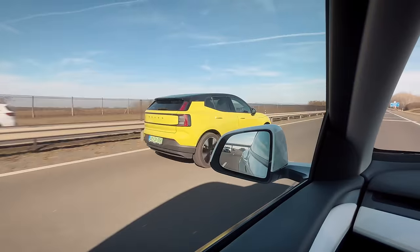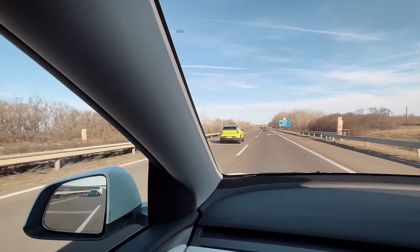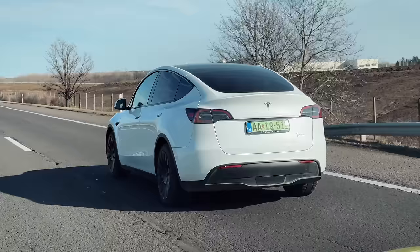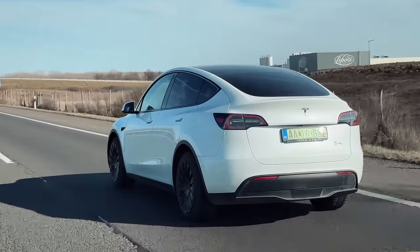Ez az, amit a Volvo nagyon-nagyon tud már nagyon régóta – hogy tud autót építeni. Ilyen szempontból az EX30 baromi jó. A fogyasztást majd meglátjuk, hogy a Teslához képest milyen lesz. Egyébként nem vészes – most ilyen 25 kWh 130-as tempónál – én többre számítottam őszintén szólva. Úgyhogy ezzel nem mondom, hogy nyerni fogok, mert igazából most tényleg nem a verseny volt a cél, hanem csak akartam egy referencia autót magammal hozni.